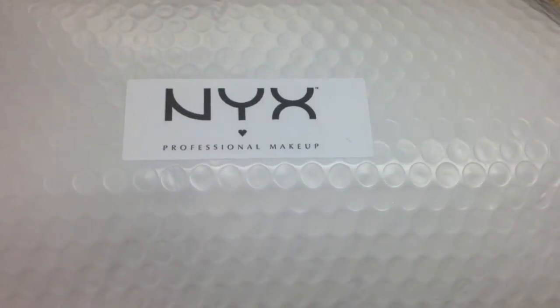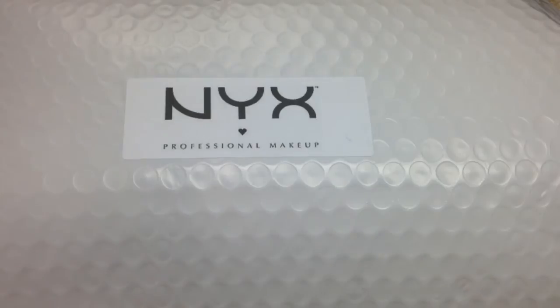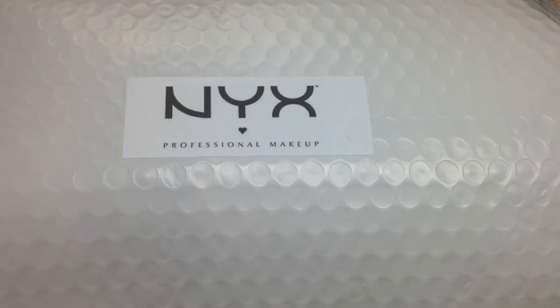Now this isn't a sponsored video. Yes, the products were sent to me for consideration and review, but they are not paying me to do a review, so any opinions on the products are my own and not paid for. Okay guys, let's get to unboxing.